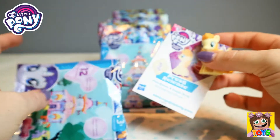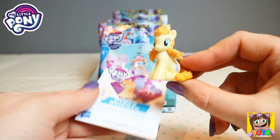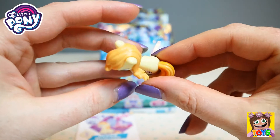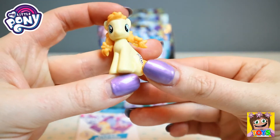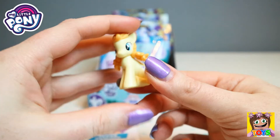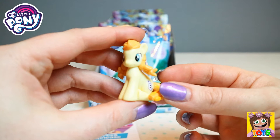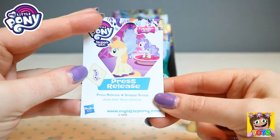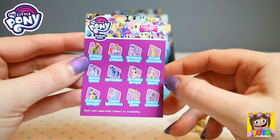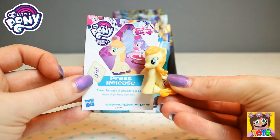First up it has a little collector's card. We got Press Release. Look how pretty. It even has like a little camera reel on the side here. Gorgeous orange and yellow mane, so pretty. She is adorable. It's just a hard kind of plastic figure, it's not really squishy or mushy at all. So cute, I love it. This is Press Release and it comes with this little collector's card as well. On the back it's just all the character names. So that is our first little My Little Pony Friendship Magic blind bag.